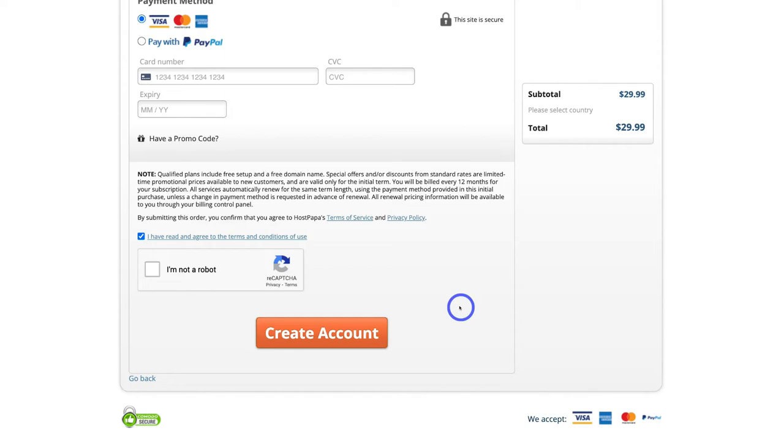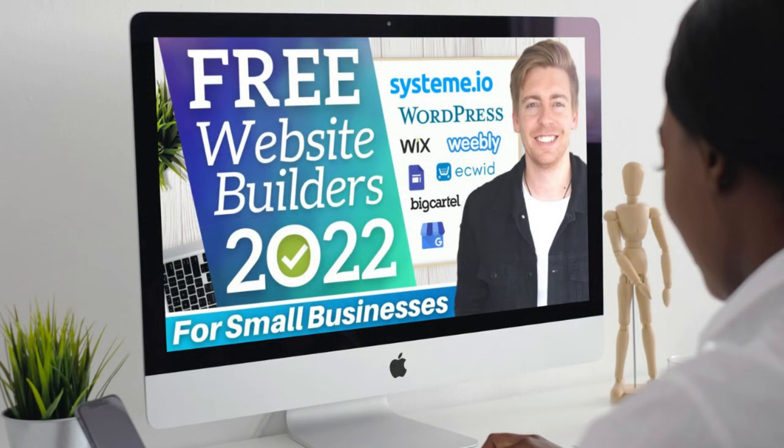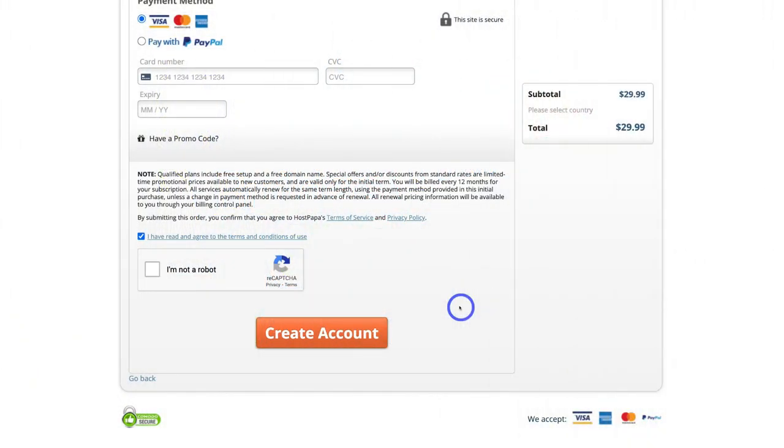Remember, you can use other domain providers to purchase your domain name; however, HostPapa is our preferred provider. If you want to learn how to create a website with your domain name, we have dozens of tutorials showing different processes using different platforms. I'll link a comparison video up above and in the description guiding you through our top five free website builders for small businesses — go check that out after purchasing your domain name.